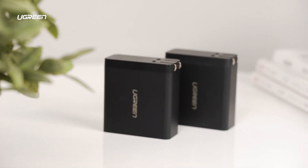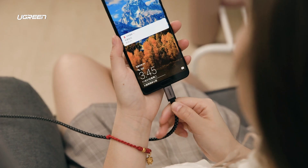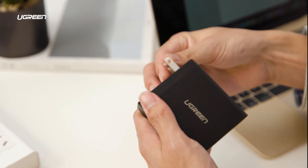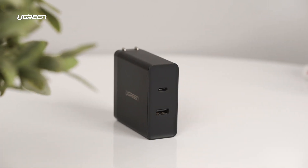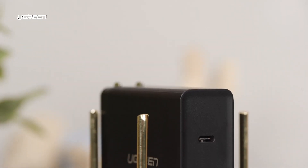UGreen presents two types of adapters: 45 watts and 65 watts, which can meet the needs of any device with a USB-C cable. It supports fast charging of Samsung, Huawei, MacBook, Nintendo Switch, and more. With the UGreen charger, you can even charge a Nintendo Switch while playing.